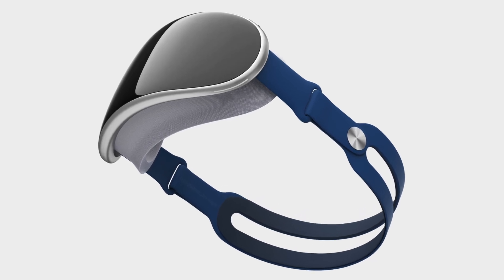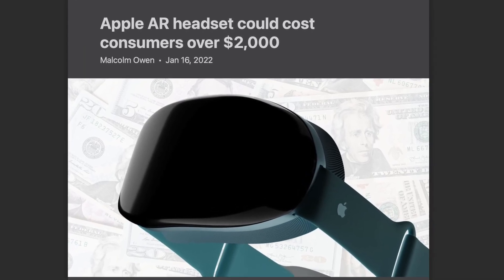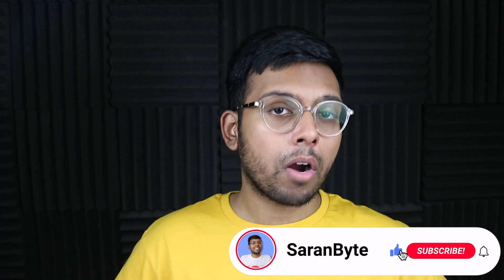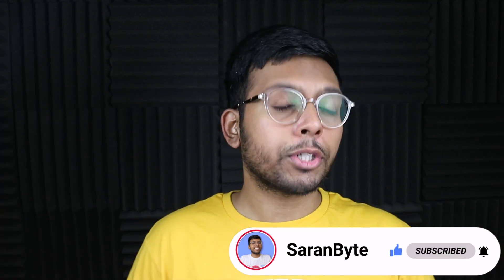Many of you guys might be wondering why Apple's upcoming headset is going to be $2,000. Well, Mark Gurman finally gives us some details on exactly why this is such an expensive headset. So let's delve into it. But first, make sure to like and subscribe for the latest Apple news and rumors.